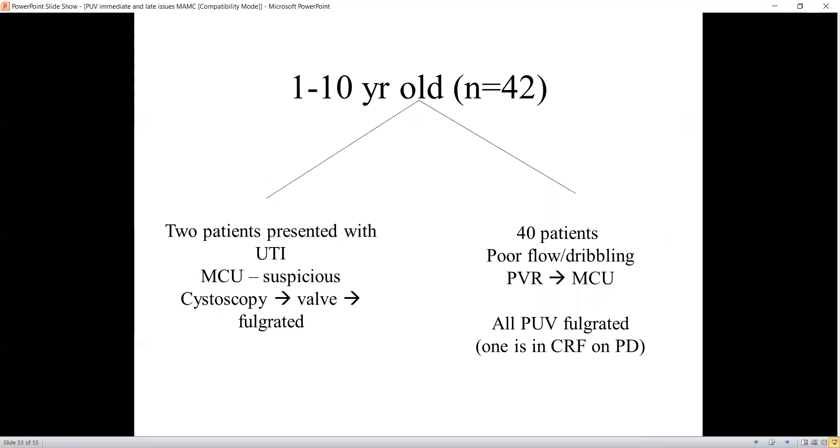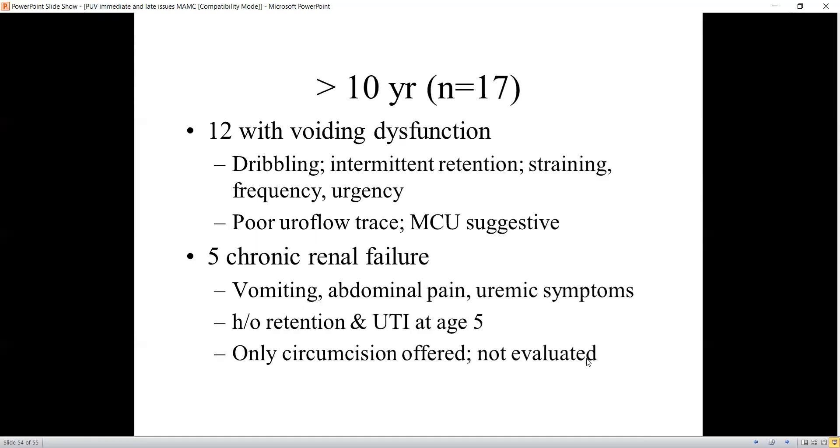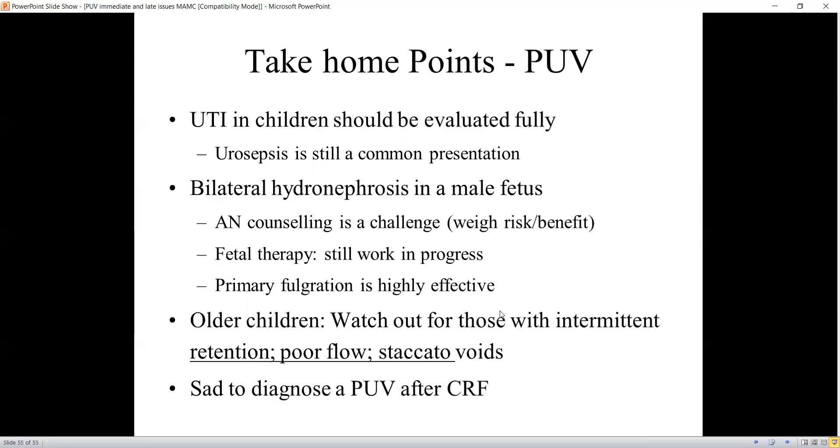About 20 percent may need a second attempt at fulguration. Among those presenting aged 1 to 10 years, some presented with urinary tract infection, but the majority presented with poor uroflow, dribbling, straining, and lower urinary tract symptoms, with one presenting with CKD. Another group of 17 patients presented with voiding dysfunction — dribbling and poor flow — and five presented with chronic renal failure with vomiting and abdominal pain. It is really sad that patients are still presenting this late.